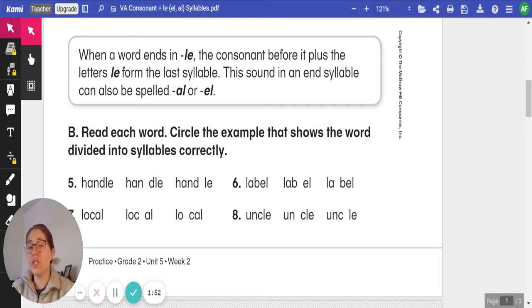Number one, we have the word handle. Let's clap it out first. Handle. Which example shows how the syllables are divided correctly? Listen to it again. Handle.